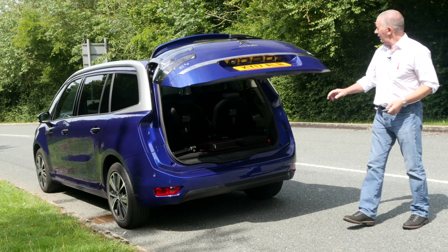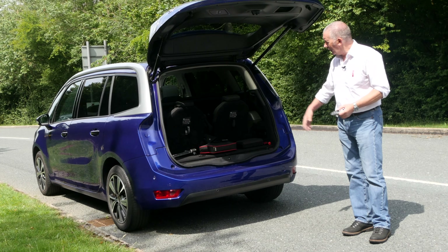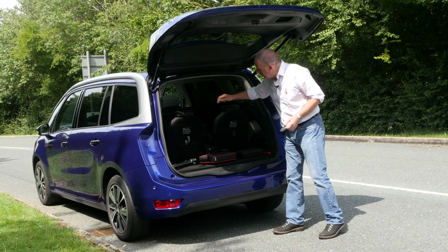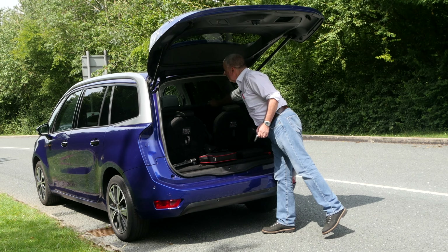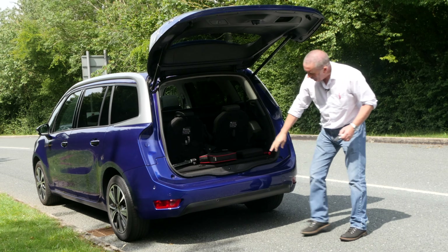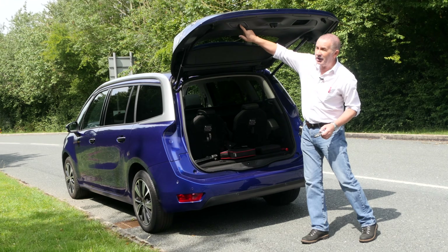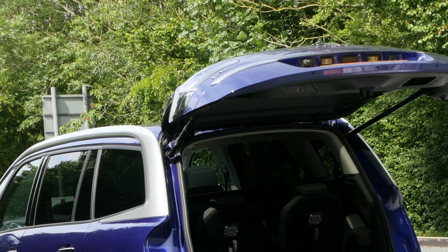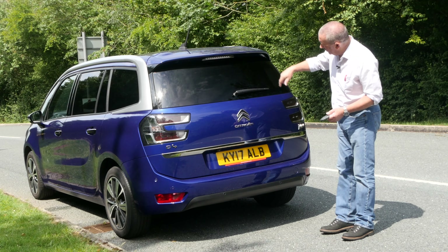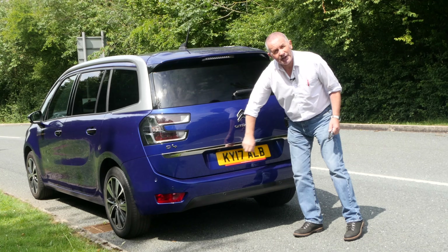Power open boot. The sixth and seventh seats fold completely flat, giving you a great load area — fantastic if you've got a dog. We've also got a roller blind at the back. Rear parking system at the bottom. Power close tailgate as well. Rear wash-wipe, and there's your reversing camera.